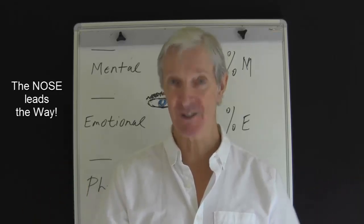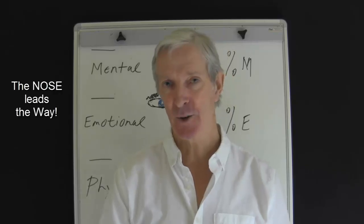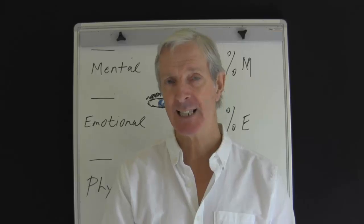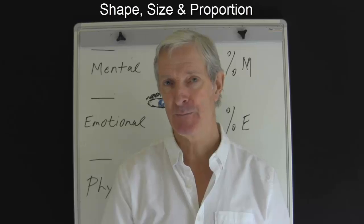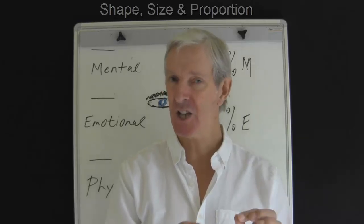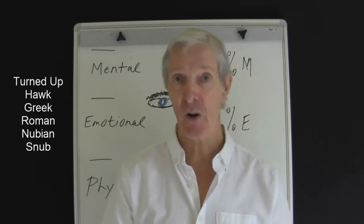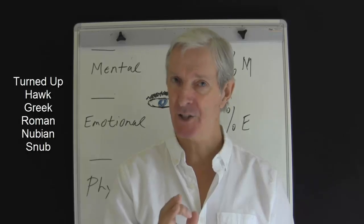Everything follows the nose. It literally stands out — it's the nose that leads the way. Its shape, size and proportion indicates how a person projects their personality out to the external world. Six different shapes are relatively easy to recognise: the turned up nose, the hawk, the Greek, the Roman, the Nubian and the snub nose.